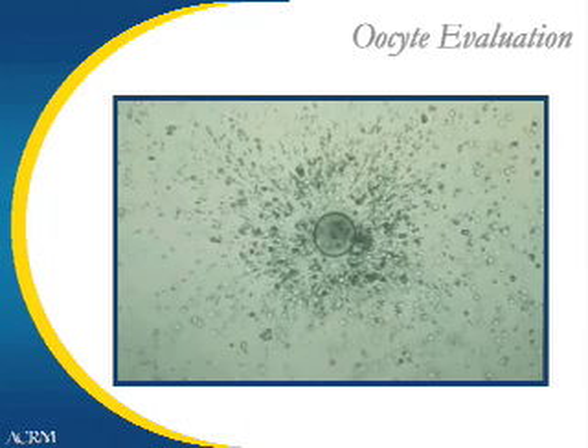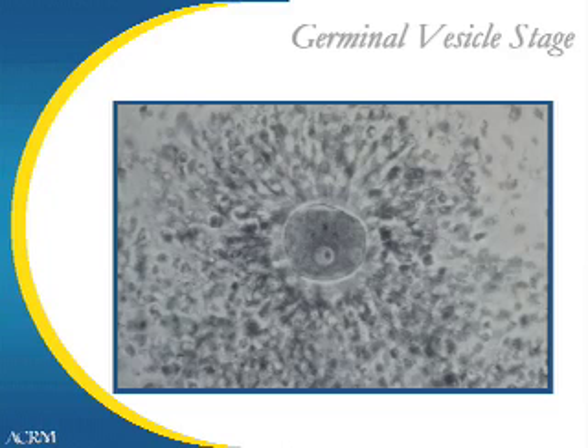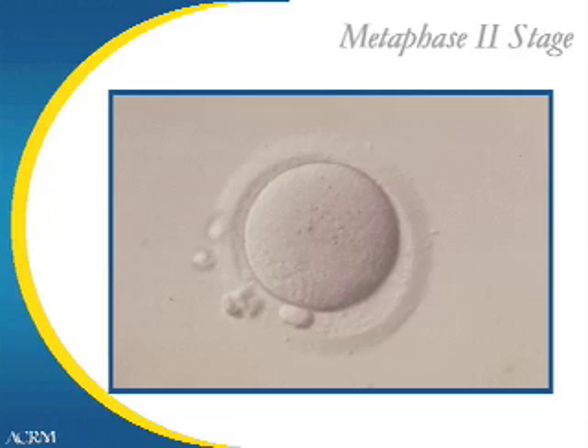Now, after the eggs are retrieved, the oocytes are spherical-looking bodies surrounded by thousands of cells called cumulus cells and corona cells. We then see a germinal vesicle stage egg, which is an immature egg that would not be available for fertilization — it would have to go through a maturation process. The next picture shows the metaphase II stage egg, which is a mature egg. You can see a structure just around the 6:30 position on that egg called a polar body, which lets us know that it is a fully mature egg.